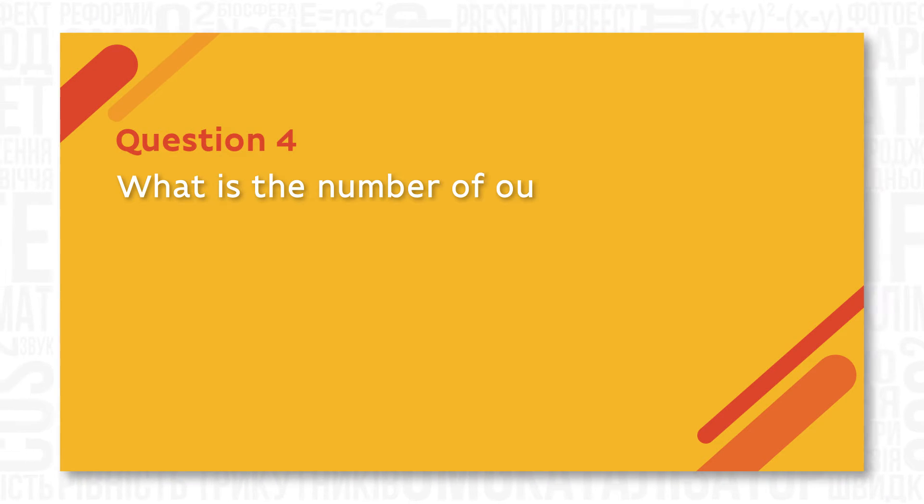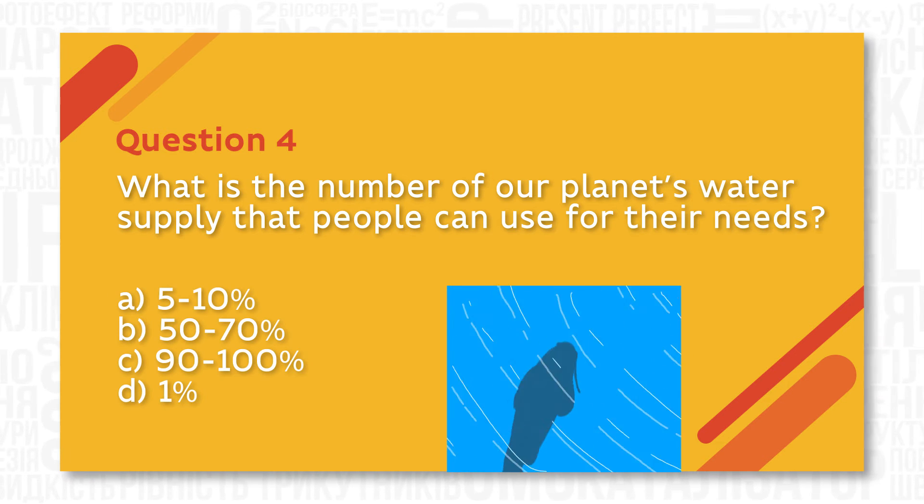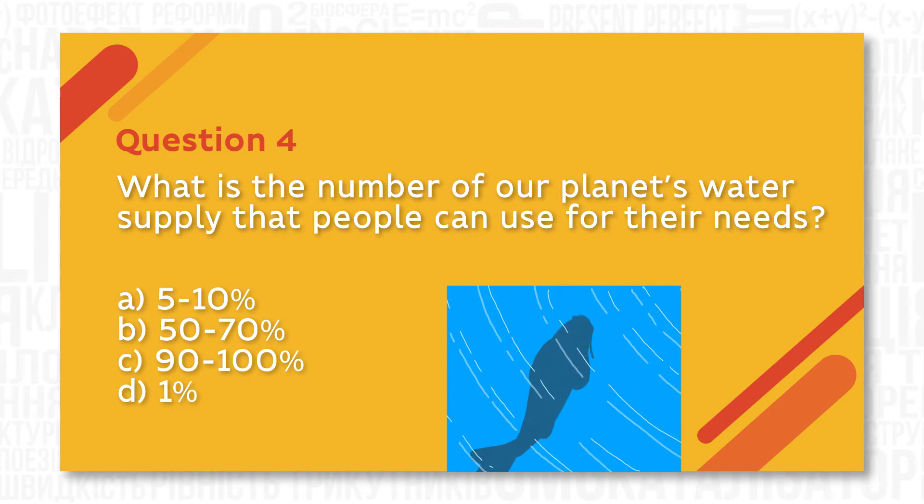What is the number of our planet's water supply that people can use for their needs? The right answer is 1%, as 97% of water on the Earth is ocean water and 2% is currently frozen solid in the Arctic.